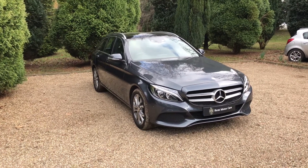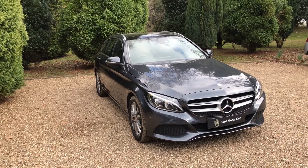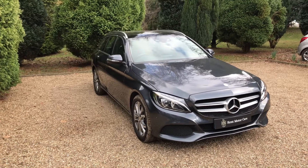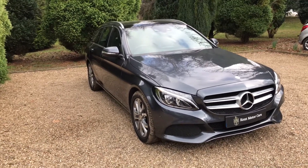Hi guys, Tom here from Kent Motorcars. Just a quick video to show you our C250 that we've recently taken into stock. This one is in really nice condition — it's done 31,000 miles and it's on a 64 plate. I'm just going to take you around the car now.